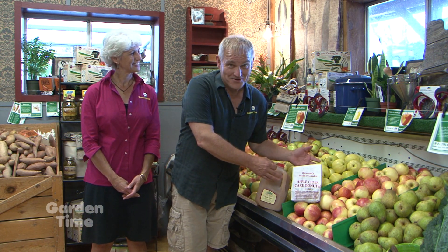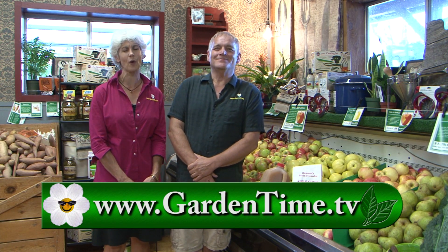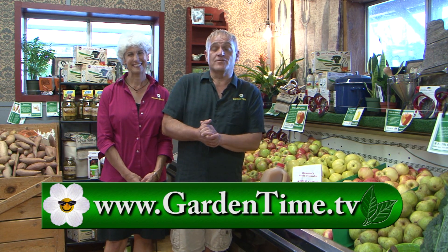A big thank you to Bauman Farms for letting us come out and spend the day. If apple cider isn't your thing or fresh cider donuts aren't, but you still love apples, they have a great selection of fresh apples as well. And if you can't make it out to Bauman's for their fall festival, there are so many other festivals going on in the area — please go to GardenTime.tv's calendar to see all the other events. Thank you all so much for your time today, and we look forward to sharing again next week right here on Garden Time.